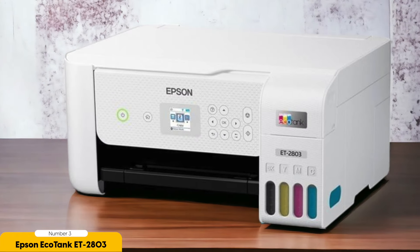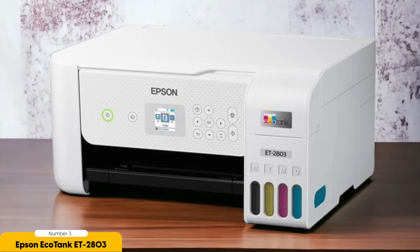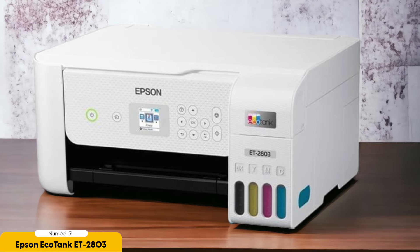When it comes to performance, the EcoTank ET-2803 is no slouch. It may be slower when printing at full resolution, but it's faster in draft mode, which is perfect for everyday printing needs. The printer also has scanning and copying capabilities, making it a versatile choice for home or small office use.